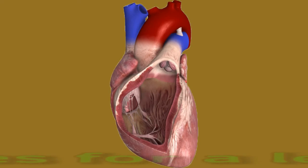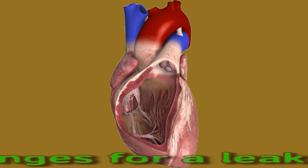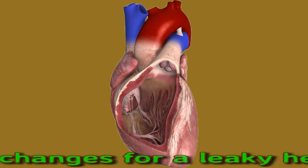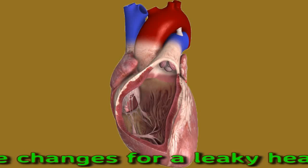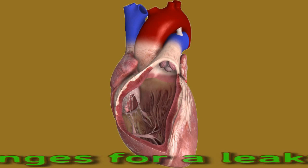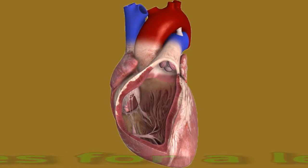Lifestyle changes for a leaky heart valve. A person with a leaky heart valve can take measures to support their health. The American College of Cardiology offers some key tips for managing the condition. This includes taking all medications according to a doctor's instructions, following their exercise recommendations, maintaining muscle mass, limiting salt intake to prevent fluid retention, eating a heart-healthy diet with plenty of fruits and vegetables and few saturated fats, and keeping blood pressure under control. Talking with a doctor about any changes in symptoms or body weight is also important. People should not engage in vigorous exercise without consulting a doctor first. If a person gains 2–3 pounds overnight or gains 5 pounds in a week, they should speak with a doctor as soon as possible.